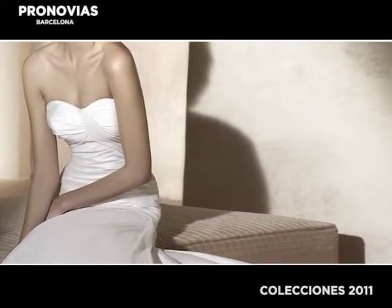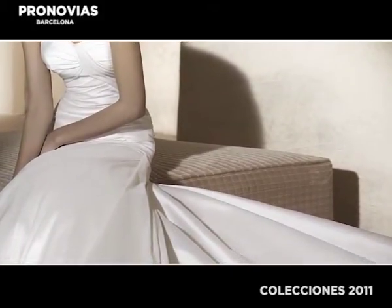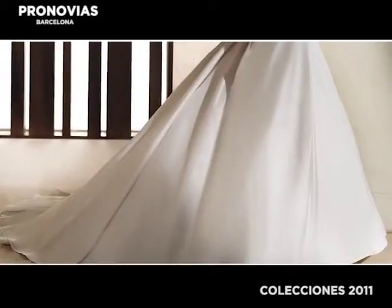The fabric used on this impeccable design is Torino taffeta. This fabric is a type of silk that is closely woven together for better movement.